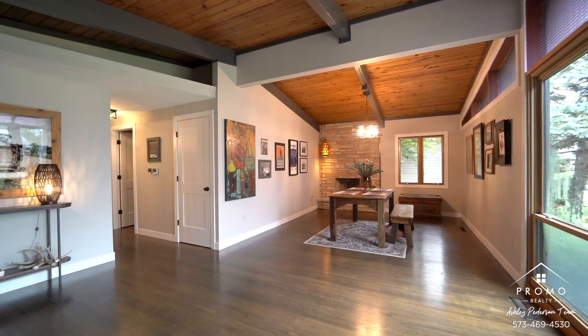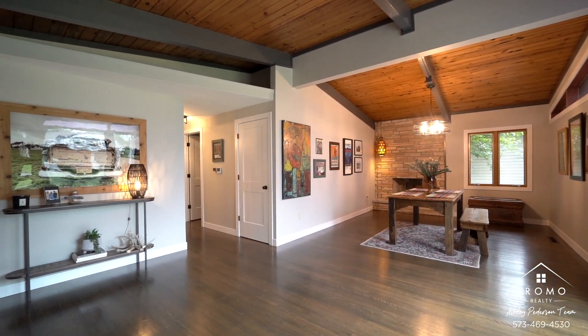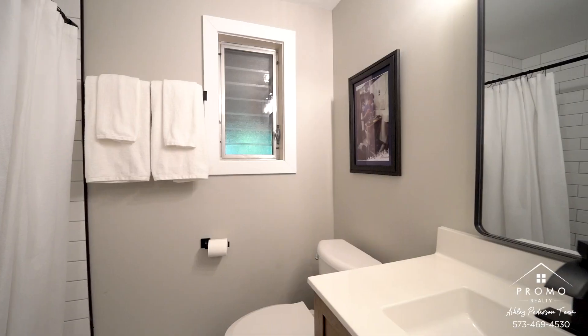Also, the main floor has beautiful hardwood floors. There are three bedrooms on the main level and a full bathroom.